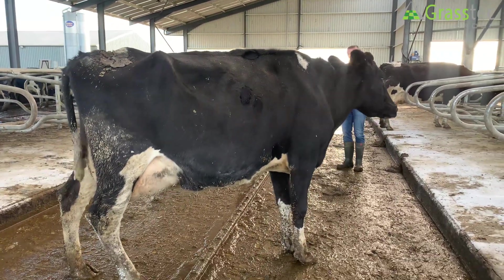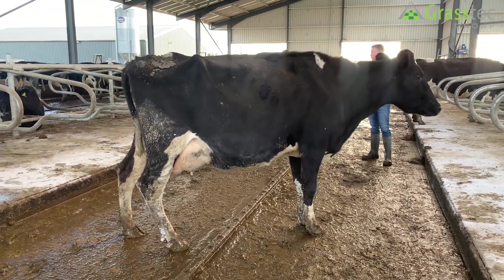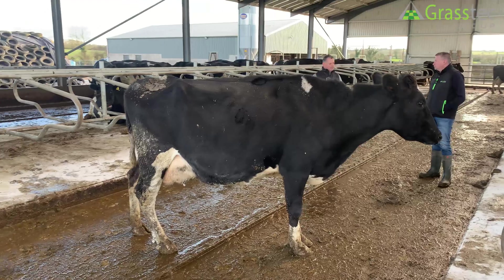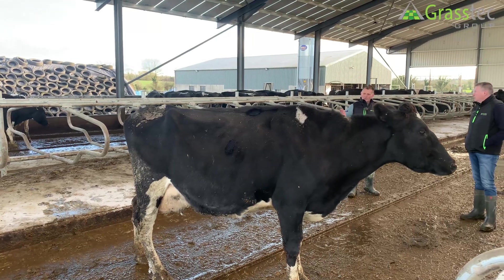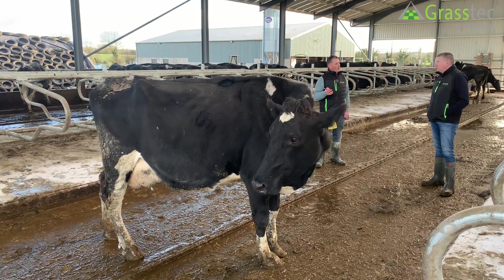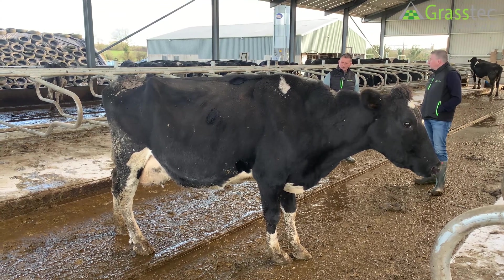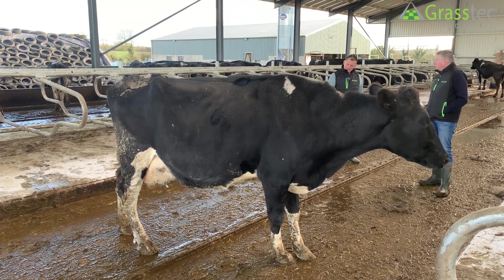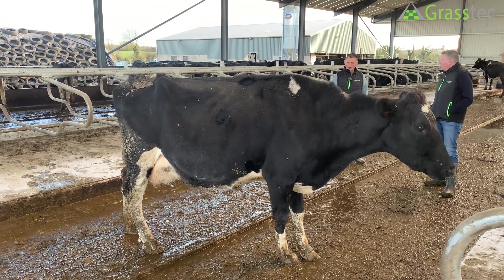Maybe I would like if something could be done in EBI that might add — for argument's sake, the United States has this thing called TPI, type production index, so the type is actually built into their index. And in Canada they have LPI, which is lifetime production index. The legs and feet and the mammary traits determine how long an animal stays in the herd. I know there is a health trait in the EBI and those traits can be seen in the EBI linear when you look into it. But maybe if they were just a little bit more transparent — they're huge factors.